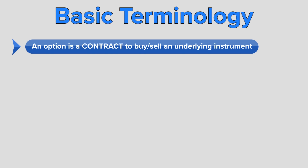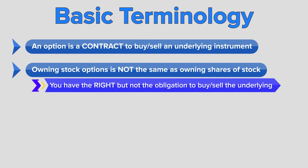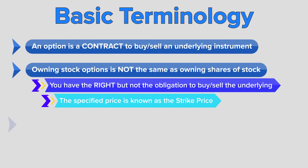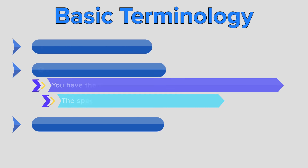An option is a contract to buy or sell an underlying instrument. Owning stock options is not the same as owning shares of stock. If you own an option, you have the right but not the obligation to control your stock at a specified price, which is known as the strike price, until a specified time, which is known as the expiration date. If an option is not exercised before the expiration date, it expires or just ceases to exist.